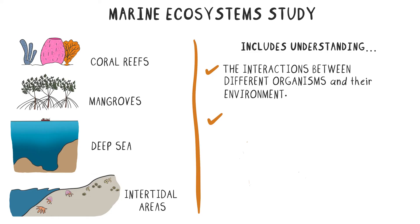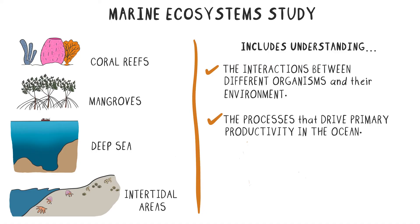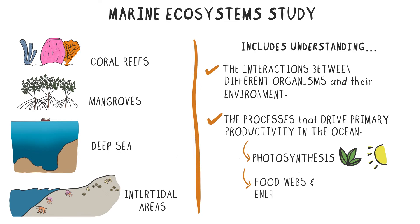It also includes understanding the processes that drive primary productivity in the ocean, such as photosynthesis by phytoplankton, as well as the food webs and energy flow that sustain marine life.